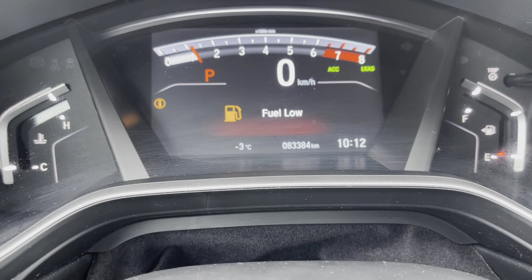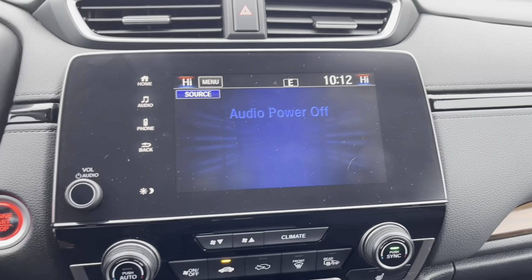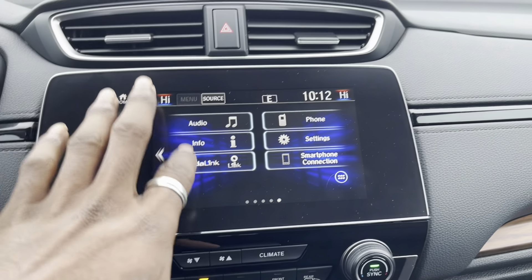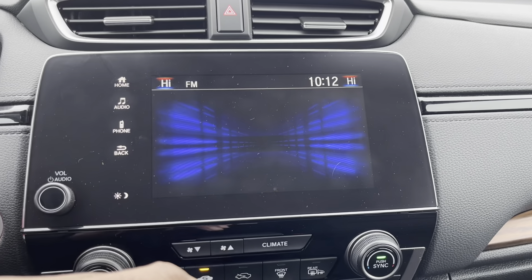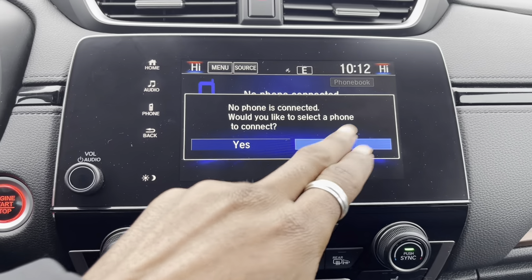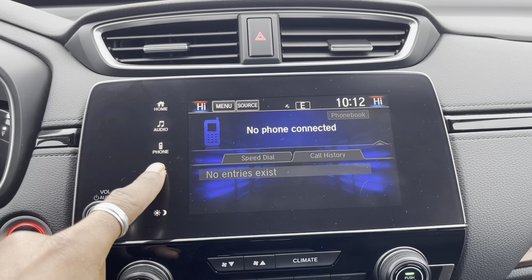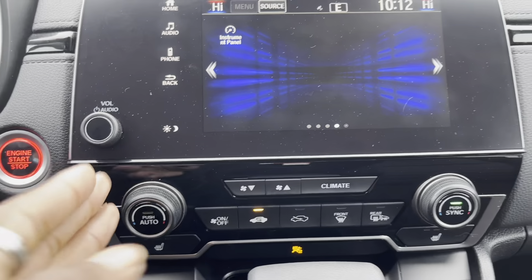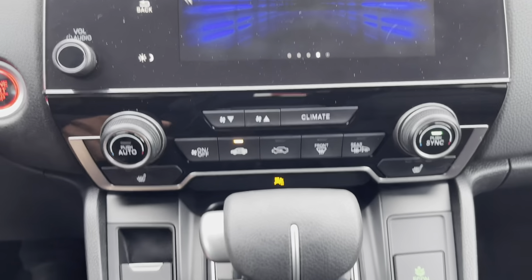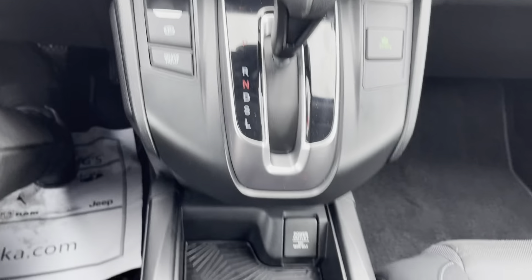On the odometer, showing 83,384 kilometers. In the center, you have your beautiful display screen with head unit functions and your radio. You can connect your phone using auxiliary, Bluetooth, or USB. All of your climate controls are just below that, with three-stage heated seats for you and your front passenger. You have your parking brake, brake hold, your shifter, and the Honda Econ mode button.